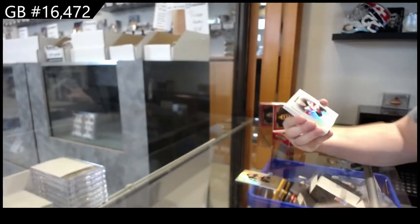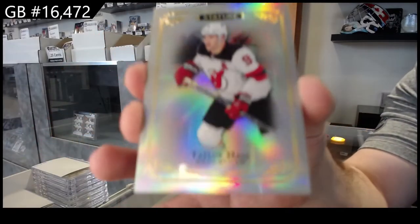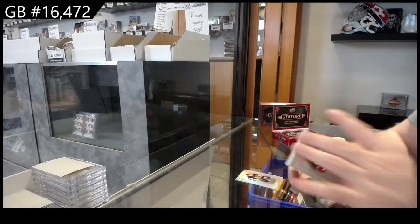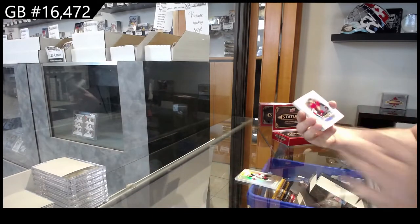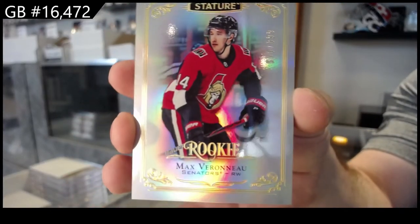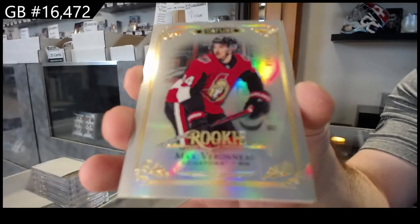For the Devils, Taylor Hall. For the Ottawa Senators, Max Varano — $3.99 rookie.